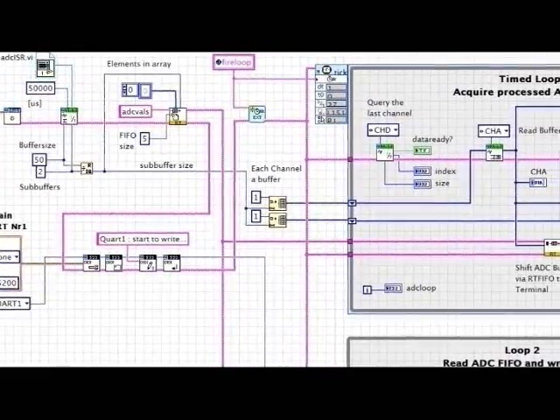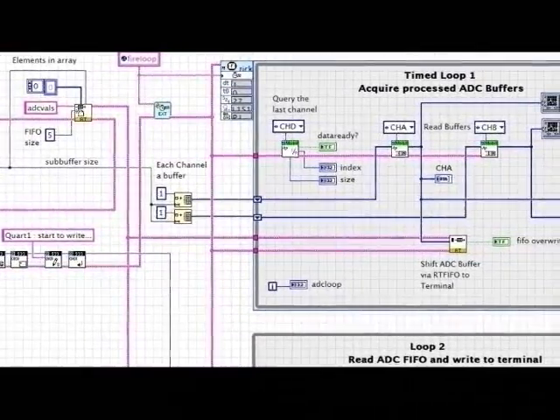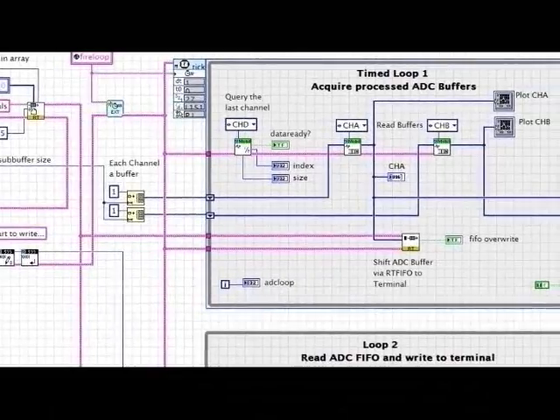The second challenge was how to program this unit. There are several options using C or things based on Linux. But based on the fact that Nexys and Bjorge used LabVIEW for other projects on the PC, we looked for LabVIEW support for this Blackfin processor as well.